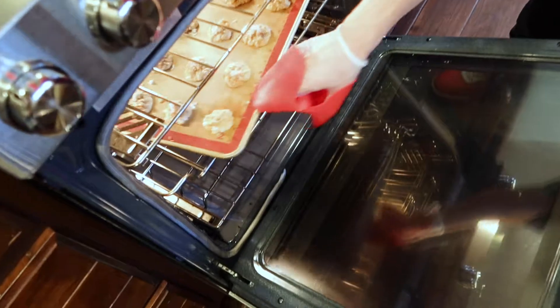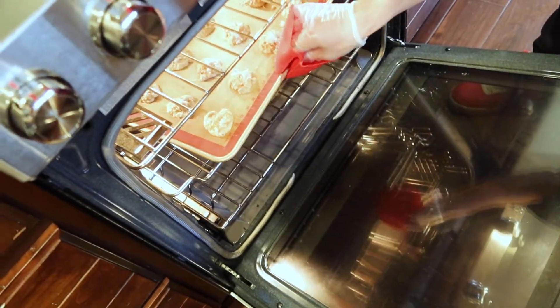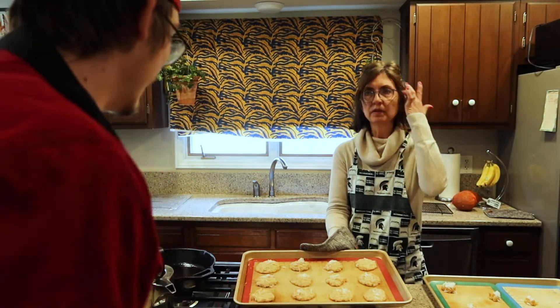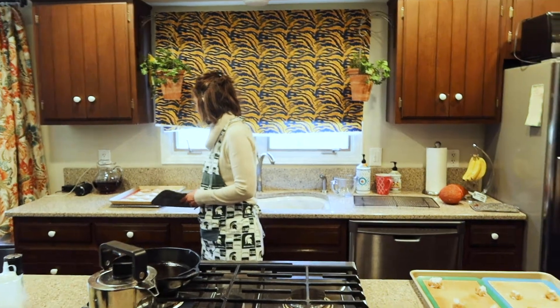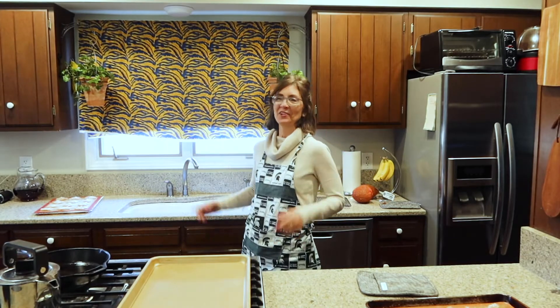These look amazing. They actually turned out looking kind of like cookies — we're a little surprised. We thought they'd be real flat. So we're going to put those on a cooling rack and throw the rest of these in. They actually spread out quite a bit, so we ended up separating those into two trays. We're going to do one tray at a time because that's what it says. I'm definitely excited to try them.